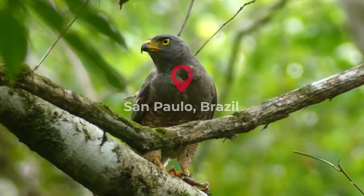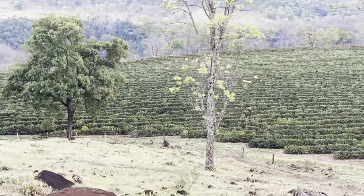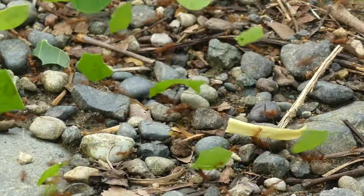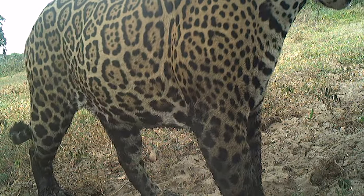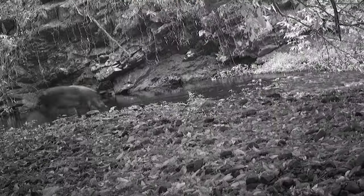Protected areas are a critical part of saving wildlife, yet when they're reduced to mere fragments amidst sprawling development, they can really lose their value to biodiversity. Apex predators, because they use such vast territories, are usually the first to go, and this can open up the door for invasive species to move in.